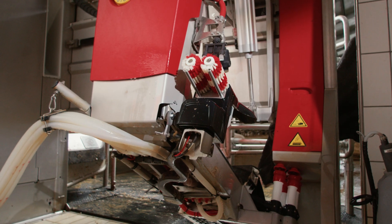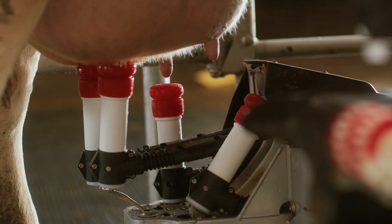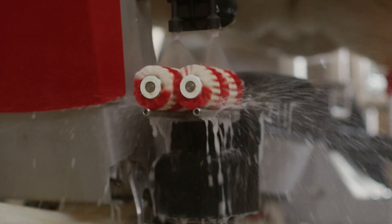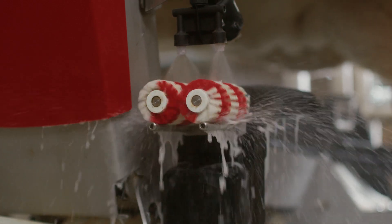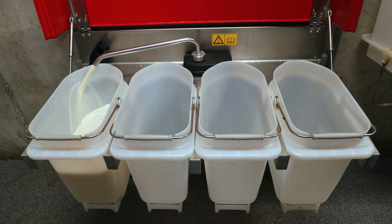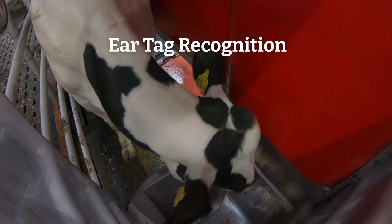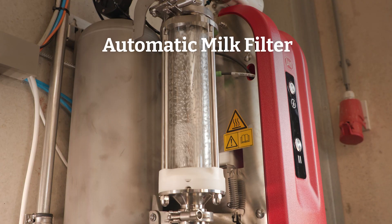It comes with new physical features too, like the completely renewed teat detection system that fosters optimal milking and the new brush unit. There are also options like the improved milk separation unit, ear tag recognition and monitoring, and our latest innovation, the automatic milk filter.